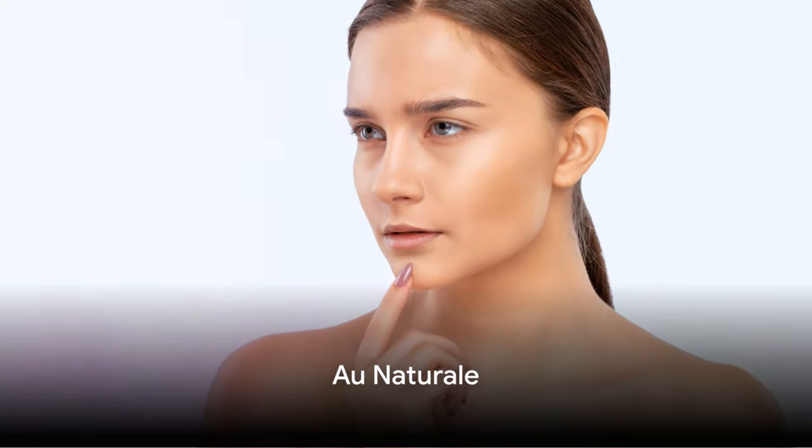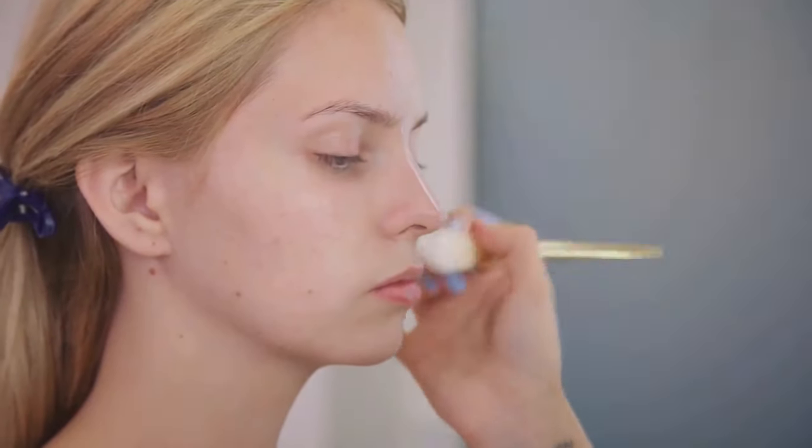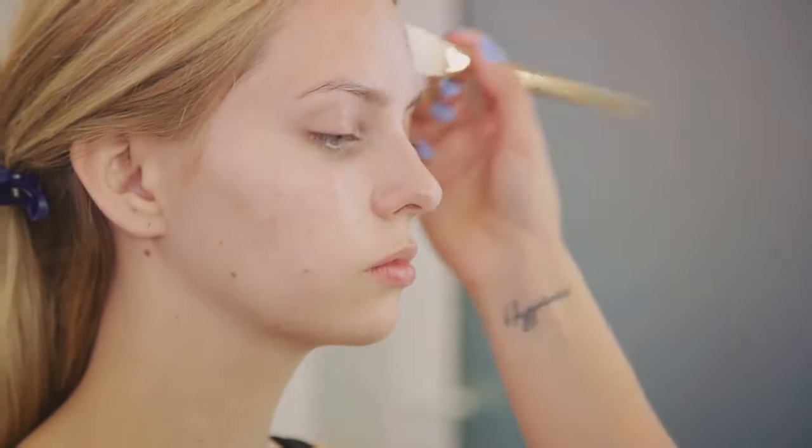Falling into number 9, we have Au Naturale. This trend emphasizes the beauty of simplicity. Think minimalistic makeup, barely there gloss and loose flowing hair. The key is to enhance your natural beauty, not overshadow it.